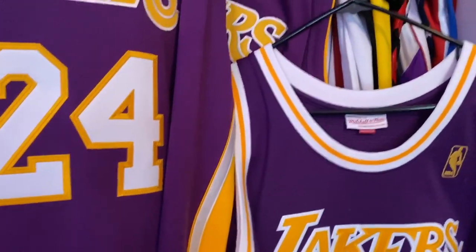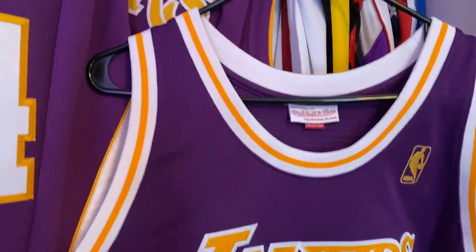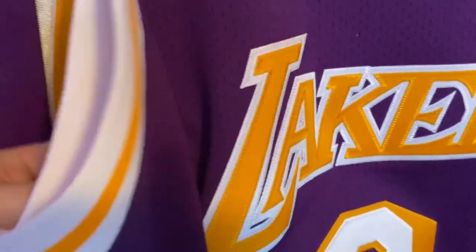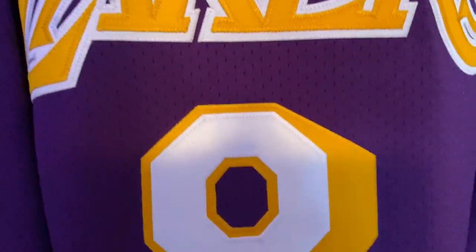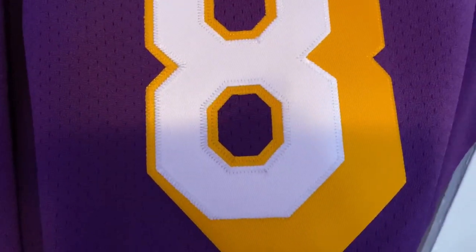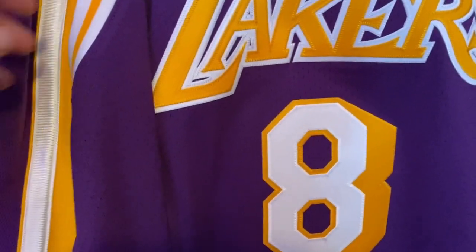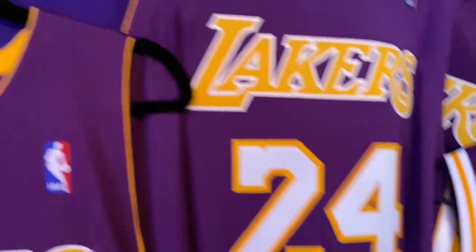Nike would then take over the license for the Lakers from the 1997-98 season to I believe the 2003-2004 season, so you'll also see this style jersey in Nike. Here we have a double-stitched eight with the big shadow font, and you can see a comparison — this is another eight jersey and you can see the differences between the eights. Really well done jersey.